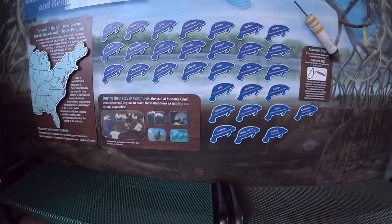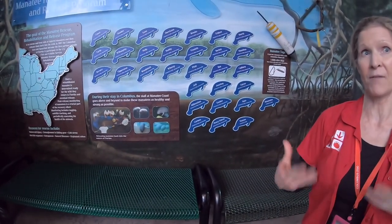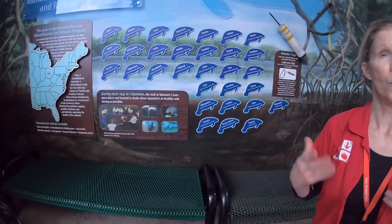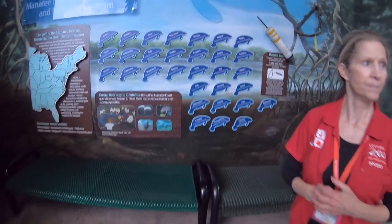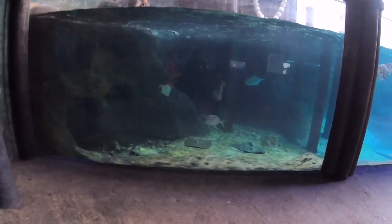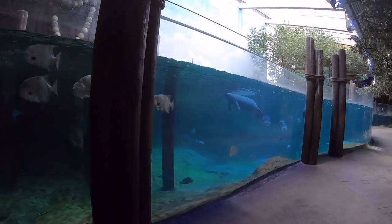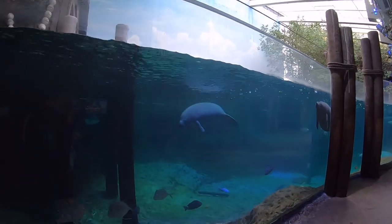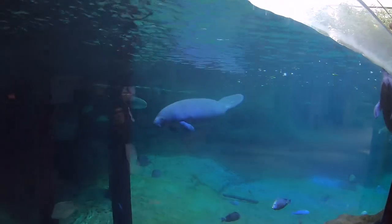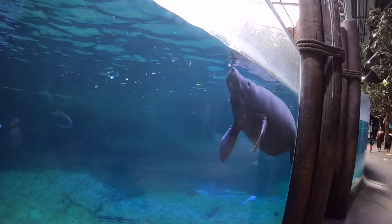The wild is probably back down in Florida, and they release them in the area where they were found so that the manatees have some instinctual memory of where they were. So they make sure they put them back where they found them. As a result, these two will not be released in the same spot because they came from different locations — even though they're very bonded, the more important thing is to put them back where they have some instinctual memory.